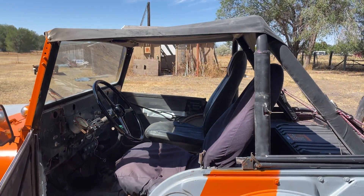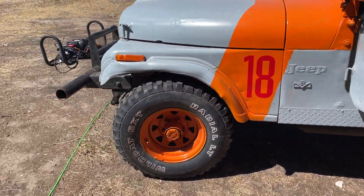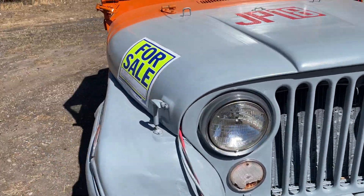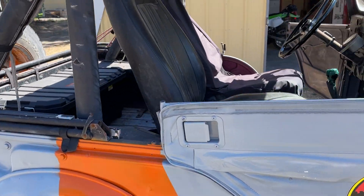She's perfectly usable right now — won't fly on the normal road, but there's a lot of work to be done and I can take her out on the trails right now or on the highway.